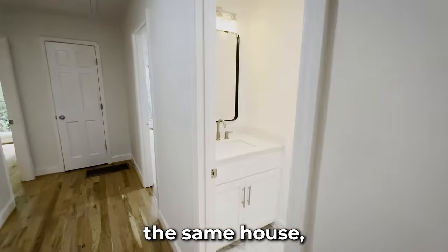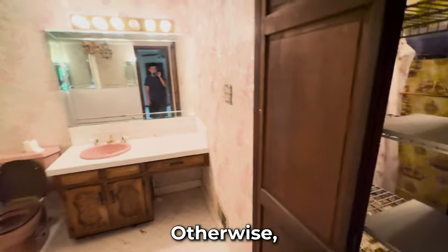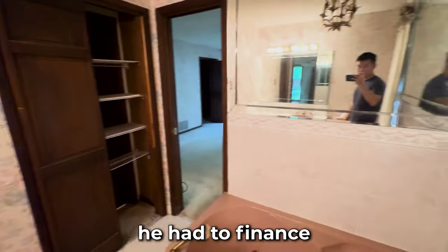I mean, seriously, if a married couple can share the same house and the same bathroom, they can share the same toilet, same shower, same bathroom. Otherwise, you probably should have said no to the expensive 5-carat carbon stone that he had to finance to get you.